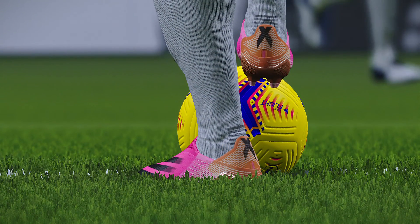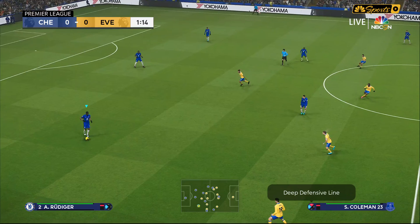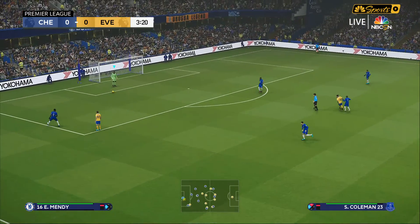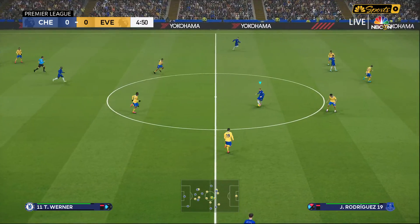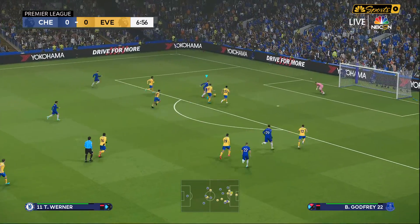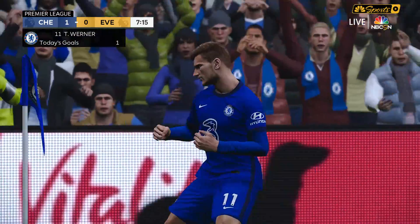Look at the EPL Nike ball into the boot of Timo Werner. We're underway at Stamford Bridge. We've got the NBC Sports Network broadcast for the preview today — the American broadcast. Long ball forward from Mendy to Timo Werner. Werner, subject of a lot of speculation that he'll be moved on in the January transfer window, but here he strikes and he finishes.